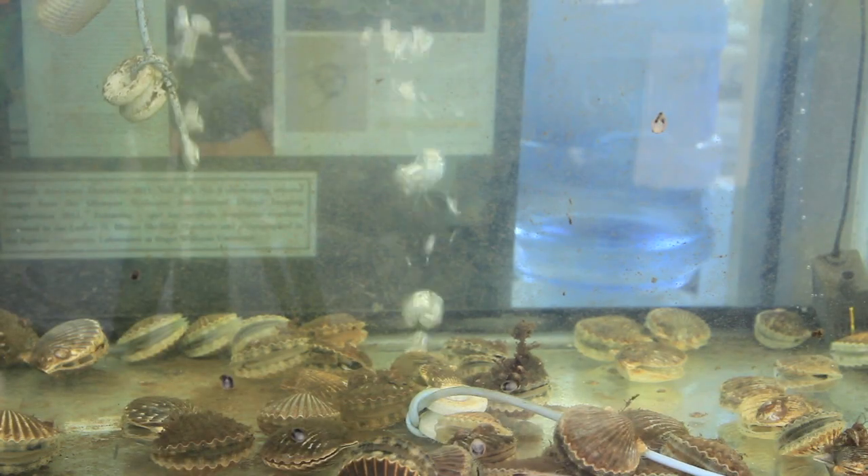I would say that the scallop itself inspired me just for the sheer beauty of it, and also because of the filtering capabilities that shellfish possess.